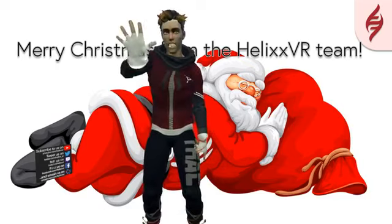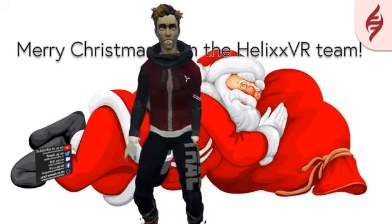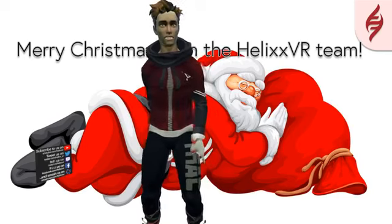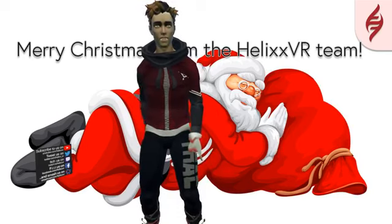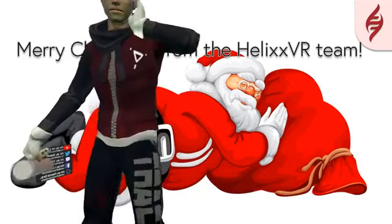Hey everyone, Seven here. It's Helix VR and today is number 12. So, 12 days in and we're still going strong. We haven't had too many disasters. Well, separate room the other day.